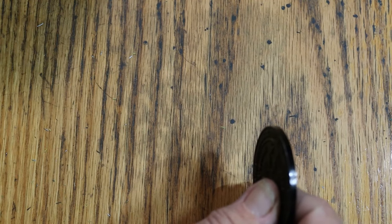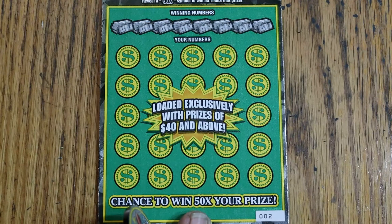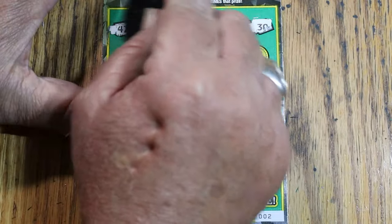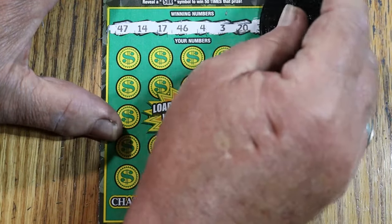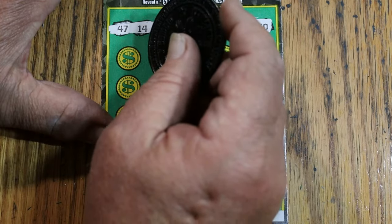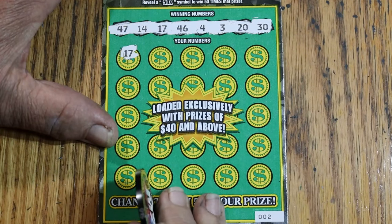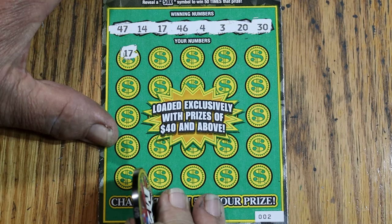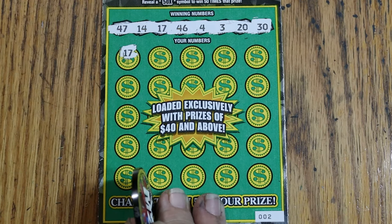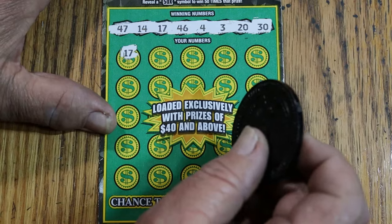So, $150 session and we're at the halfway point with three tickets to go. Back-to-backs are kind of common; tribbers are a little harder to do. Winning numbers for ticket 3: 47, 14, 17, 46, 4, 3, 20, and 30. Here we go — 17. Back to back to back! I tell you, this ticket — I've really got to do a book of these things. I'm seriously considering it.